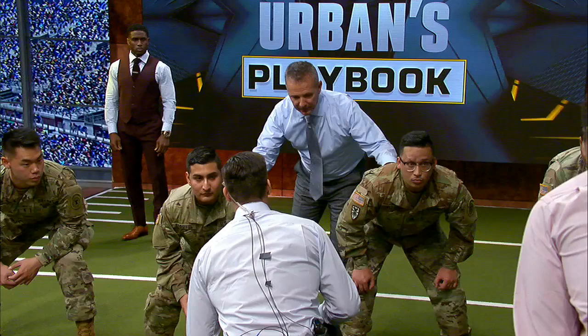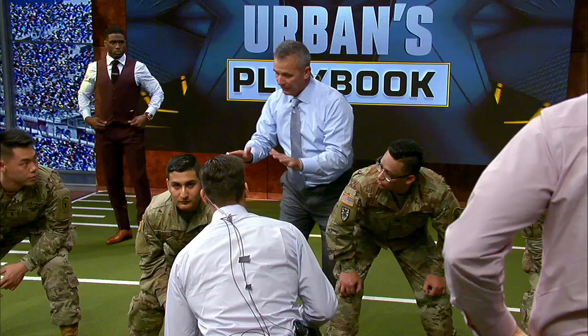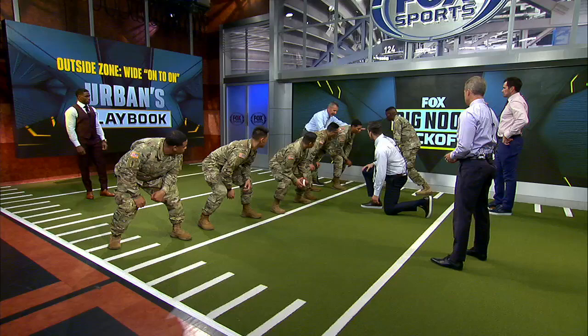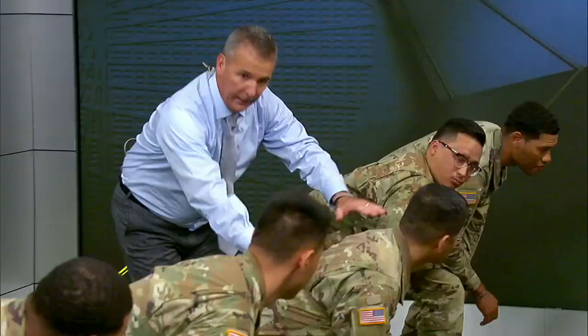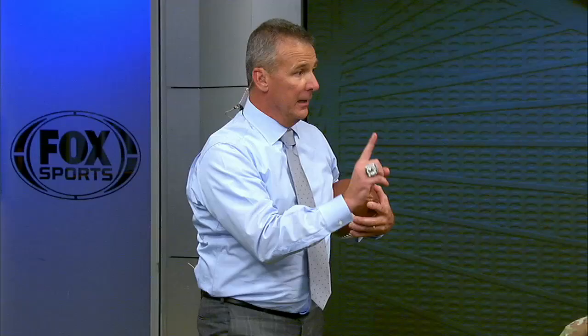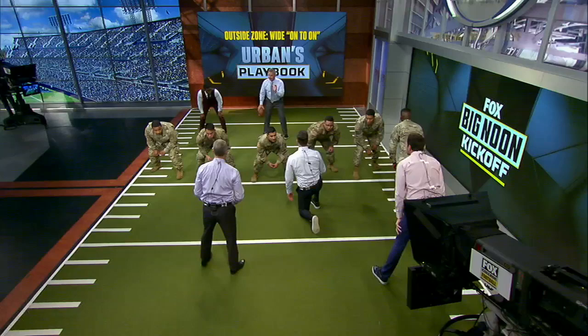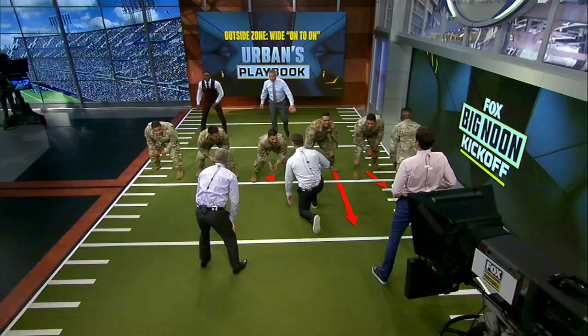The difference between outside zone and inside zone is that outside zone is more horizontal than vertical — remember, inside zone was vertical. The rule is once again on to on. Is there a man in your gap? Yes, that's going to be the guy you block. Is there a man in your gap? No — so you go on to the second level. This is outside zone to the left, and it's actually Ohio State's number one play because they're utilizing the skill set of one of the best backs in America. All right, look at this good-looking offensive line. Zone left, zone left, zone left. Find the fit. Set and go.